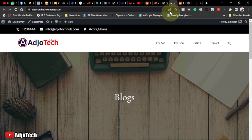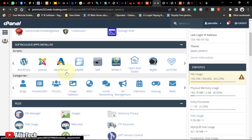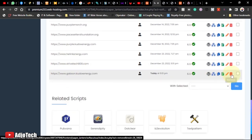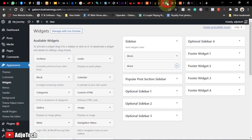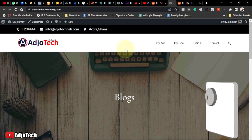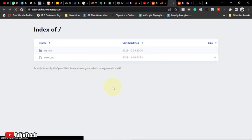From the control panel, the first thing I'll do is remove my existing WordPress installation. You go to WordPress, select the site, and remove it. I've already created a subdomain — there's a video on my channel on how to do that. Once the removal is complete, the site will have no WordPress installation and we'll start everything from scratch.